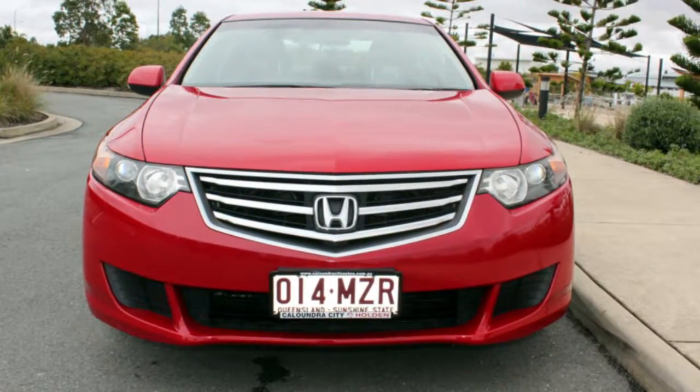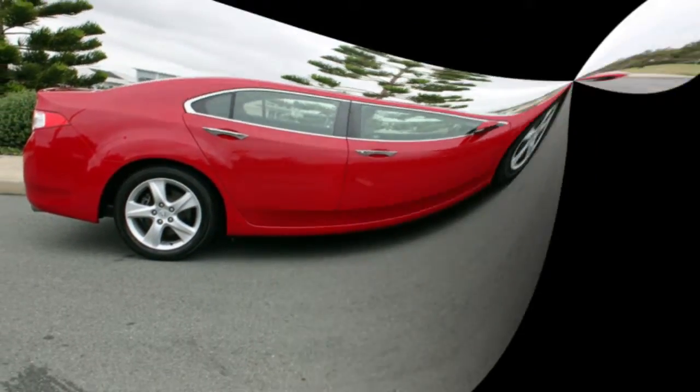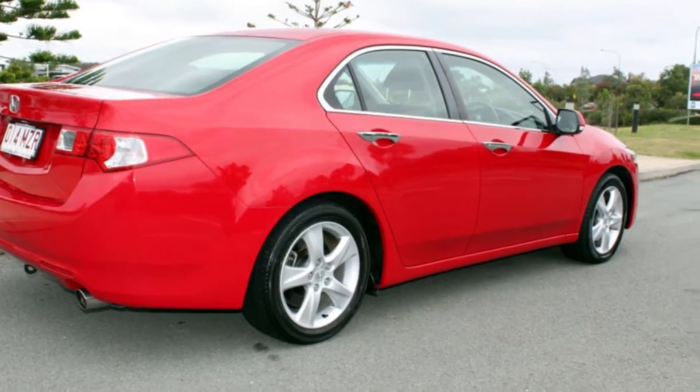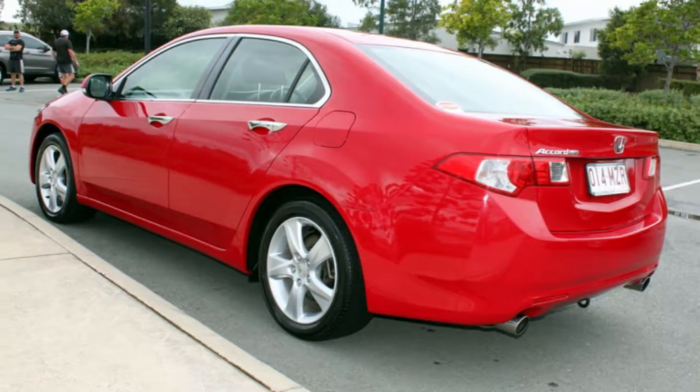Be the envy of your friends in this 2010 Honda Accord Euro. This Accord Euro has a reliable 2.4 litre engine that gives you more control with its manual transmission. The attractive red exterior is complemented by its stylish interior.